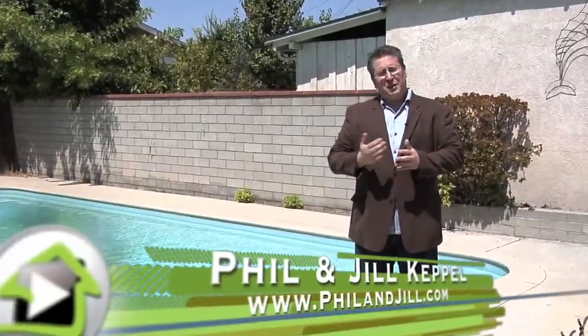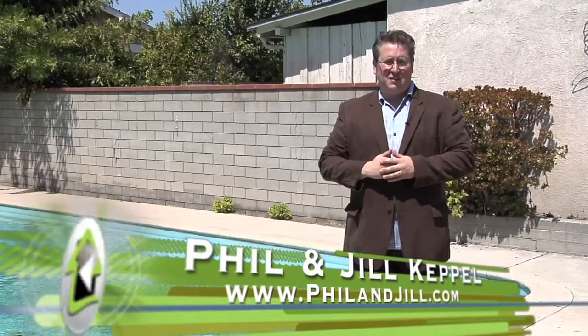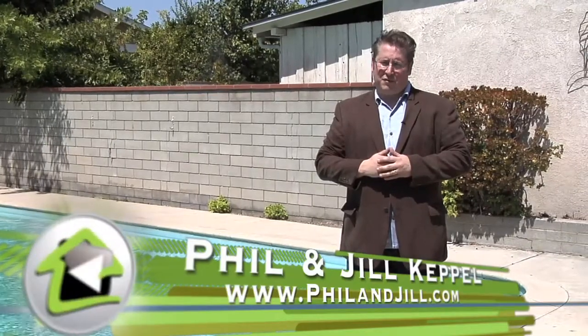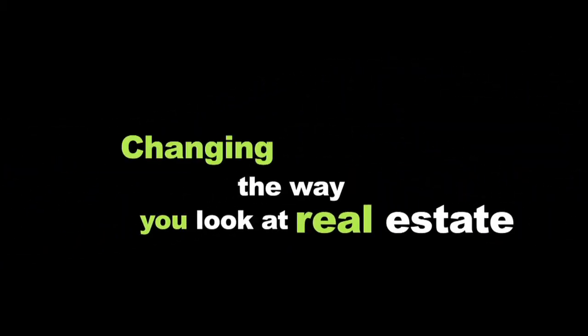Welcome back, we sure hope you enjoyed this video presentation of 1129 North Fairview Street. If you're looking to buy or sell, we would be honored to be your trusted real estate partner. Give us a call at 818-516-7387 or go to our website, www.philandjill.com. We're looking forward to hearing from you. Media West Realty, changing the way you look at real estate forever.